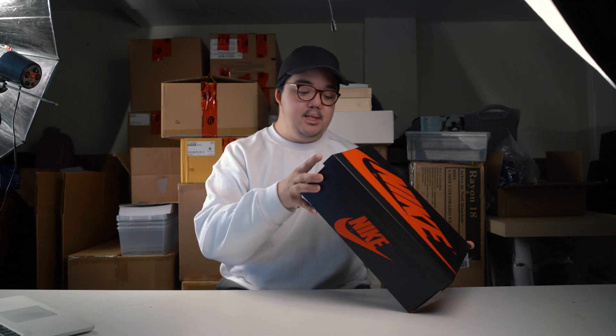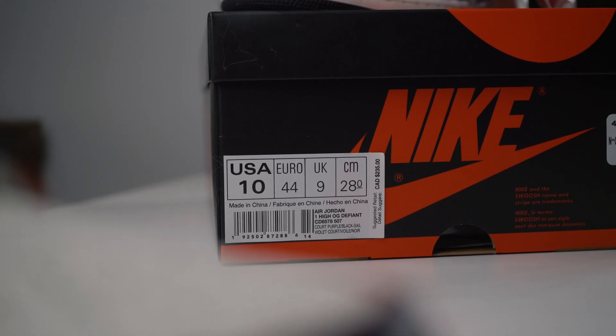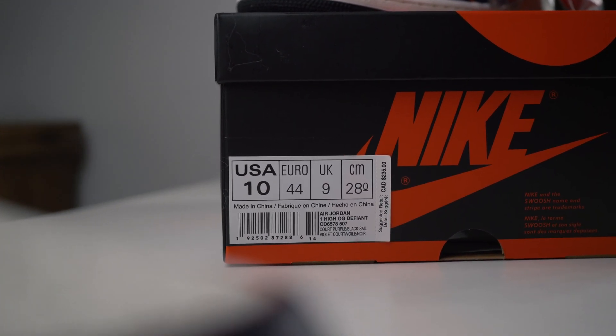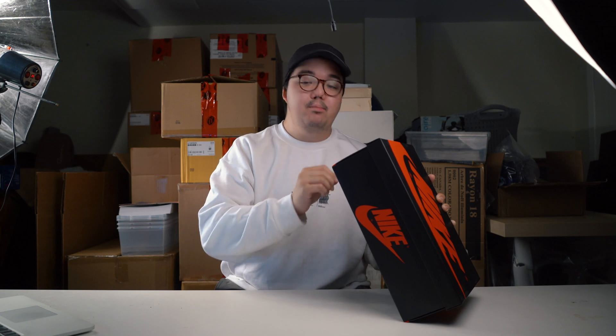While these are a regular Jordan 1, they are in collaboration with Nike's skateboarding line. They use the classic Jordan 1 silhouette and come in a classic red and black Nike box with a top lid style finish. The style tag notes US size 10, Euro size 44, made in China. The official name is the Air Jordan 1 High OG Defiant, style code CD6578-507, official colorway: court purple, black, sail.